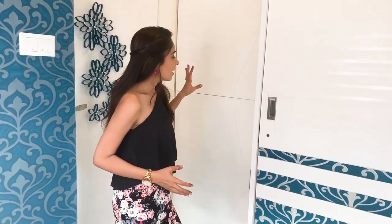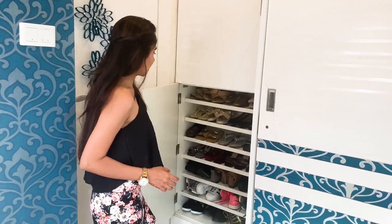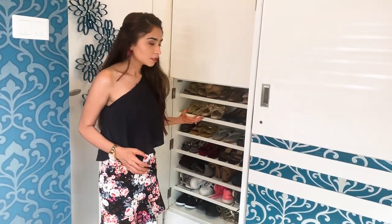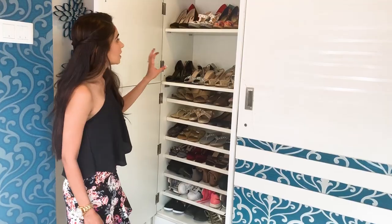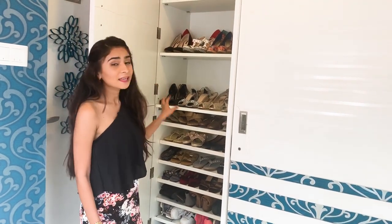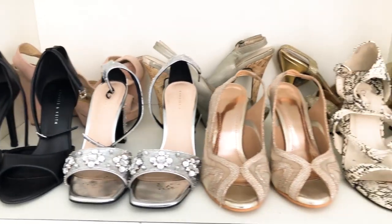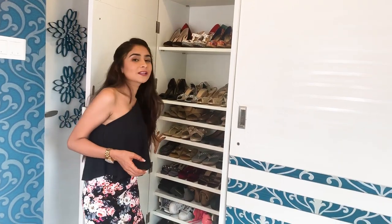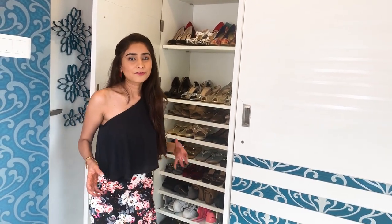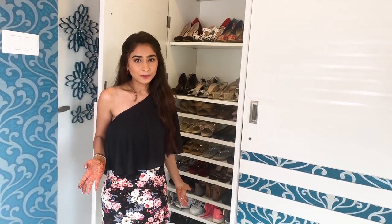First off, I'm going to start with my shoe closet and I have two sections here. The bottom one is where I keep a lot of my casual daily wear shoes — my boots and my sports shoes as well. On the top half, I have my heels which are basically for party wear. I don't usually wear heels that much. I prefer wearing flats most of the time and I'm usually wearing my sports shoes when I'm working out.